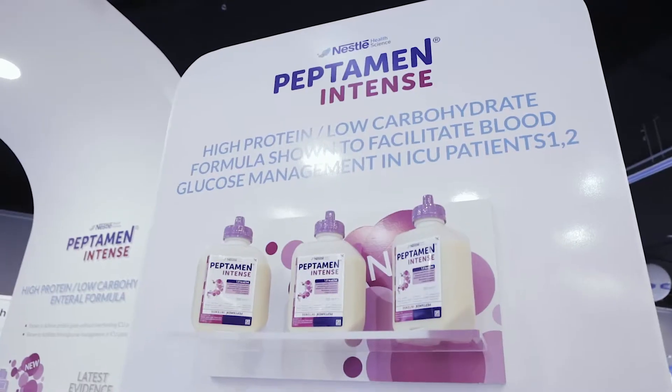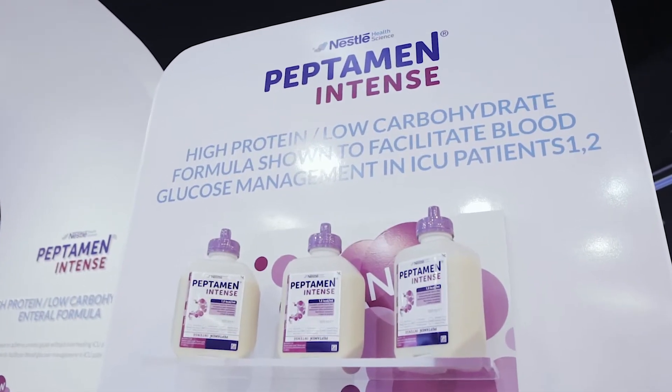Meeting these challenges with standard formula in the ICU has long proved difficult. Because of the protein needs of the ICU patient, it's easy to overshoot on calorie and carbohydrate load. This puts the patient at risk of hyperglycemia, where there's a strong correlation between increased morbidity such as infection and mortality.